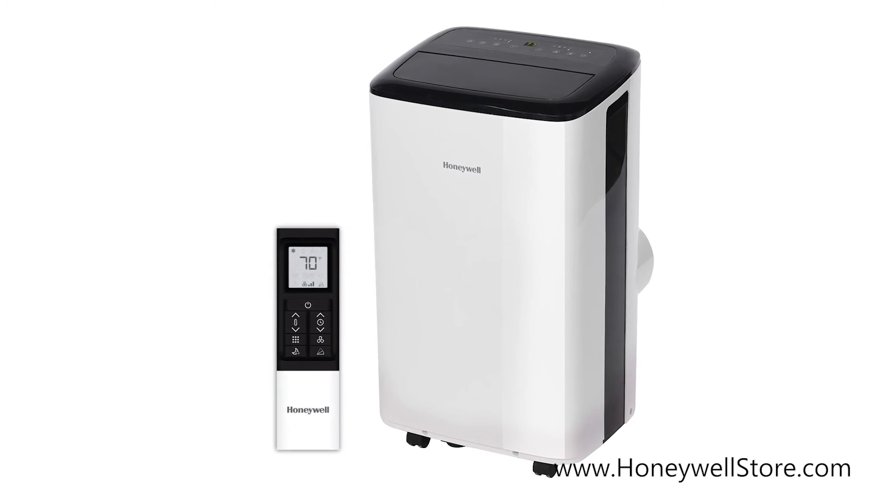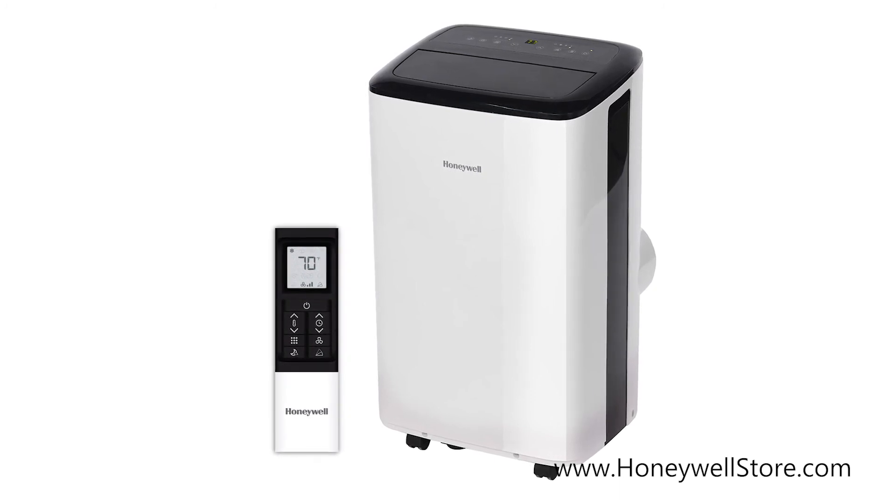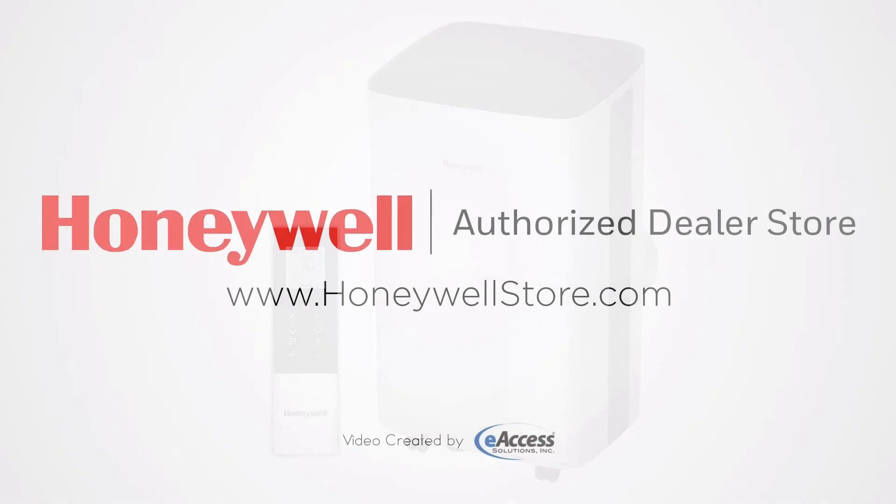The Honeywell Smart Wi-Fi Portable 8000 BTU Air Conditioner with Alexa voice control and dehumidifier comes with a one-year limited warranty. For more information or to purchase this product, visit www.honeywellstore.com.